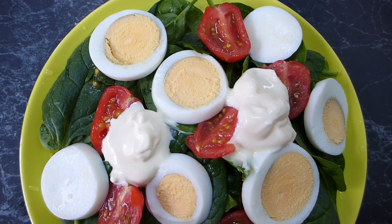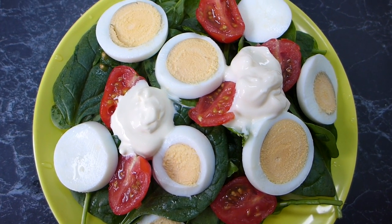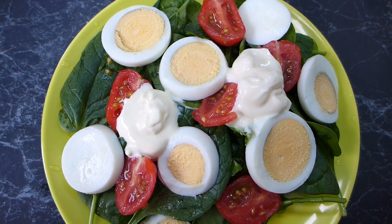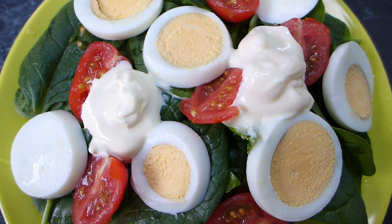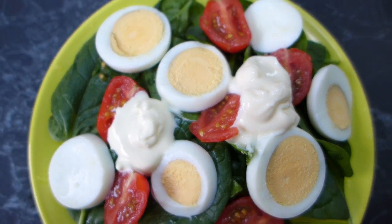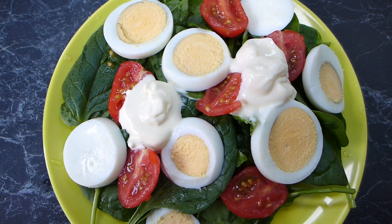This is my lunch today. I've got an egg salad platter — I've got a hard-boiled egg on top of some spinach leaves, some chopped tomatoes, a teaspoon of sour cream, and a teaspoon of mayo, and I'm just going to mix it all up together. That is my lunch.